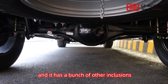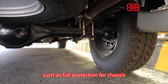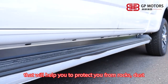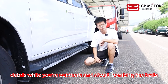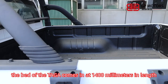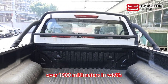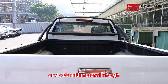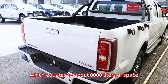It has a bunch of other inclusions, such as full protection for the chassis, which can help protect you from rocks, debris and dust while you are out there on the trail. The bed of the Taga comes in at 1,400mm in length, over 1,500mm in width, and 415mm in height, which equals about 800 liters of space.